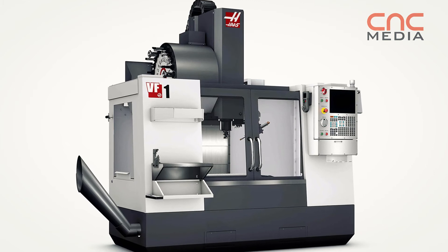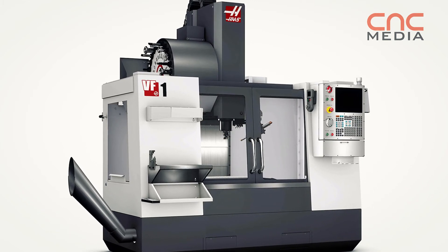Twenty-five years ago we started — the first machine, the first VF1, the very first one, was released and brought to the public, shown at IMTS that year, and was a huge success. From there on, it all started, and yeah, we are all proud to be part of that. It's a great company.